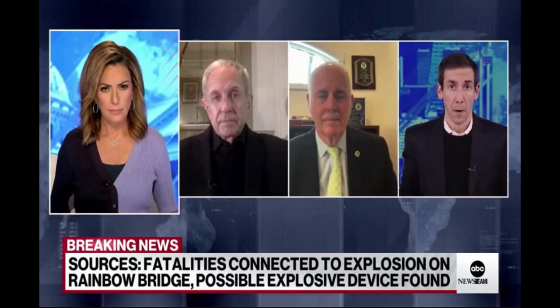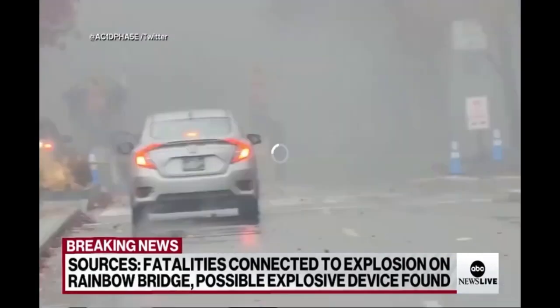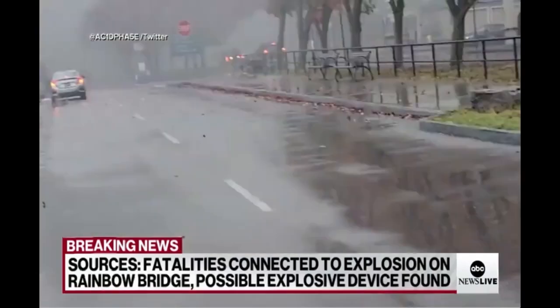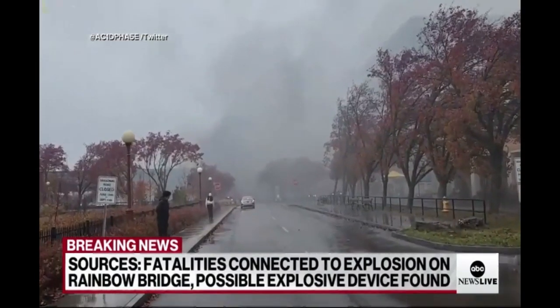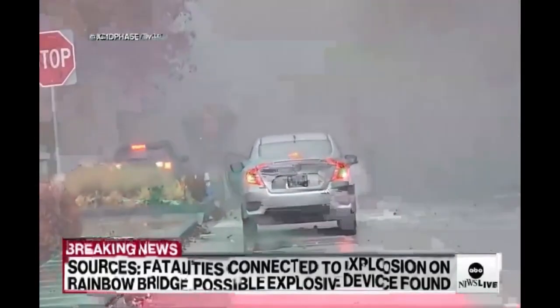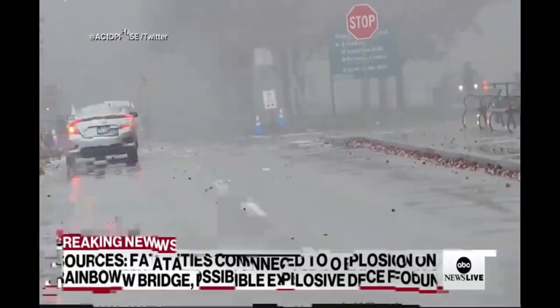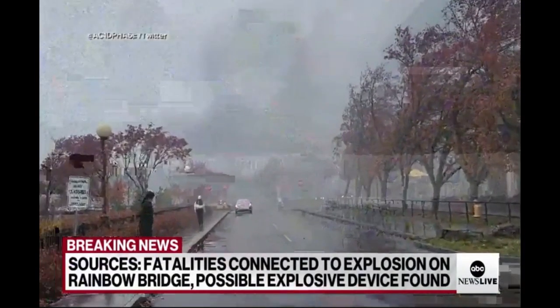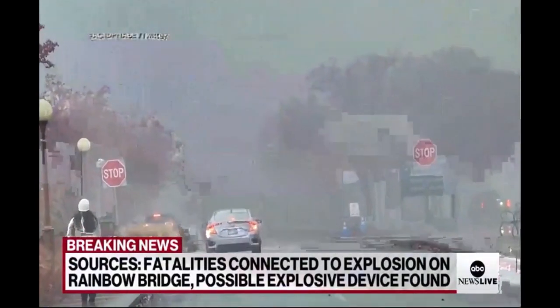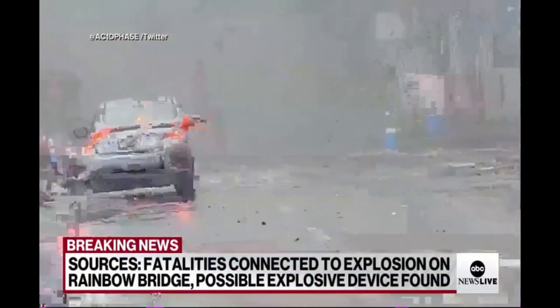What prompted that stop, we're not sure. The vehicle was directed to a secondary security checkpoint, and that's when, according to the surveillance images, it starts to speed up, reaching quite a high rate of speed before it ends up crashing into that secondary screening location and bursting into that explosion.